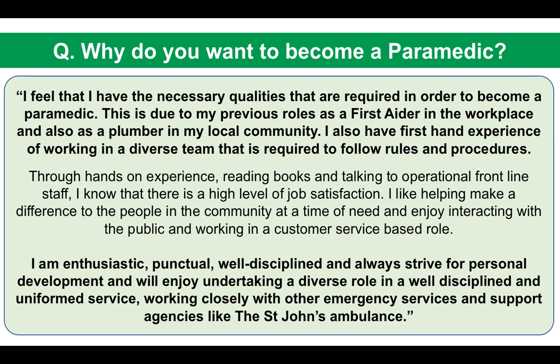That response talks about working in the community and gives skills and attributes that would help in the role. With respect to talking to operational front-line staff, I would recommend making contact with your local ambulance station to talk to them. If you get the opportunity, go along and speak to them about what the job involves, the pros and cons, and the skills required. Then in your interview you can say you visited your local ambulance station and spoke to the paramedics there.